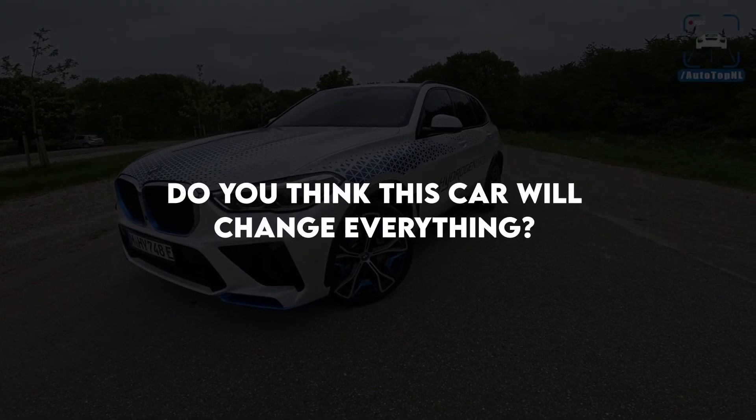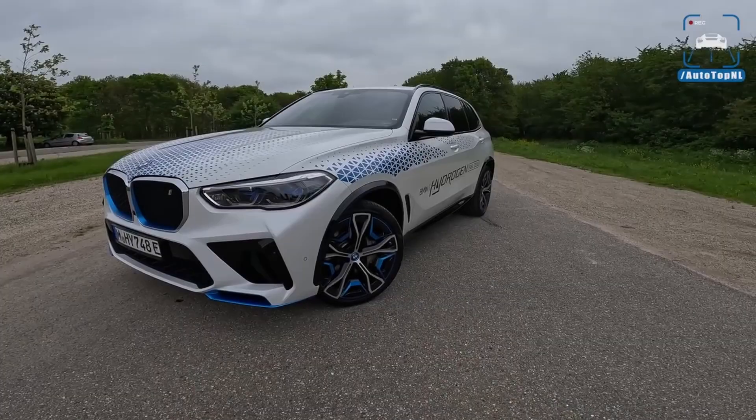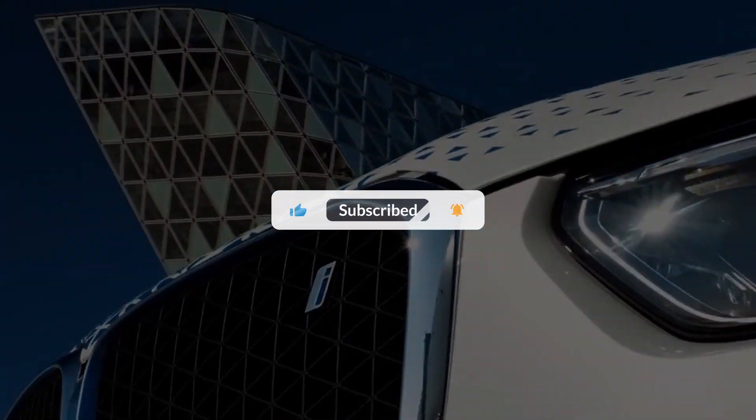Do you think this car will change everything? Will it affect other car companies? Share your thoughts in the comments section. If you enjoyed watching our videos, hit the like button and subscribe to Cars in the Future to enjoy content on more exciting car reviews.